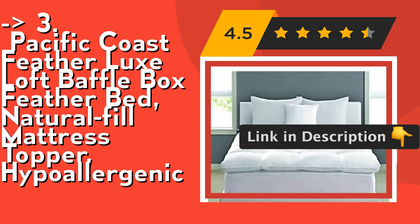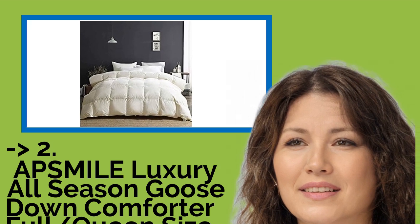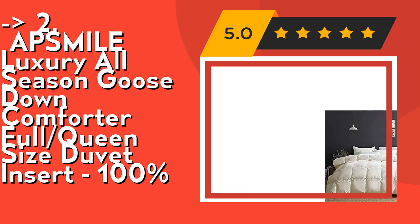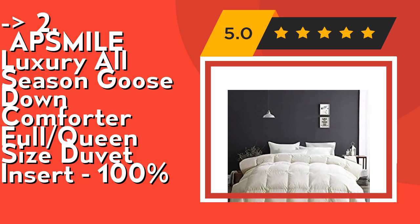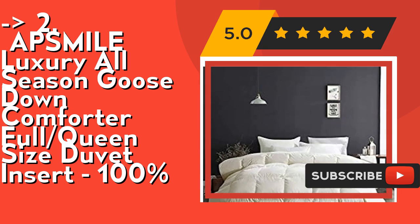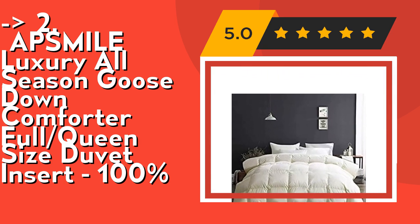Number two is the Absinthe Luxury All-Season Goose Down Comforter, full/queen size duvet insert. Full/queen measures 90x90 inches with 47 ounces fill weight, providing medium warmth perfect for year-round use. Made from all-natural materials, the goose down duvet insert is purified by eco-treatment, hypoallergenic, and earth-friendly, approved by OEKO-TEX Standard 100, CDEX, and similar certifications.